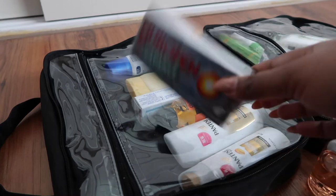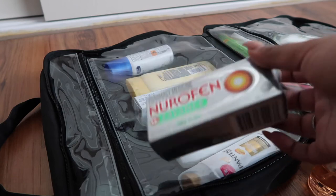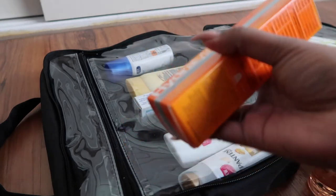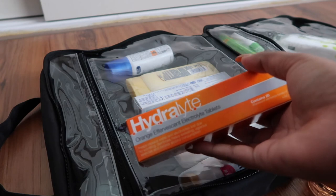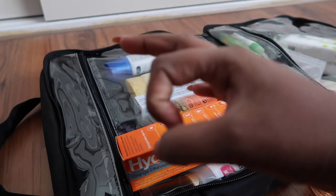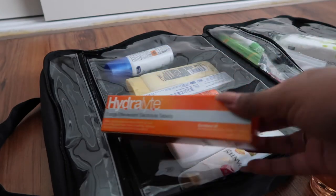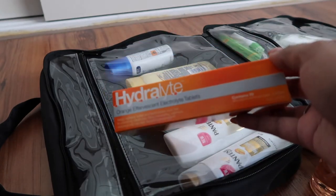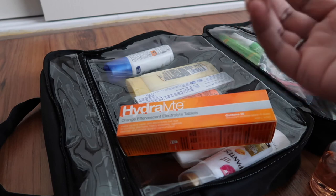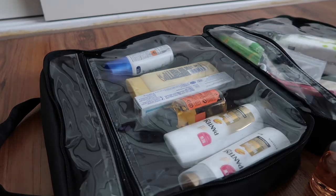Next is Nurofen or Panadol — just for any aches, headaches, or pain. Then I've got hydrolytes, which are electrolyte tablets. You drop a tablet into a glass of water, it fizzes up and becomes like an orange cordial drink. They're really great for bringing back hydration if you're dehydrated or feeling sick and need to boost your body.